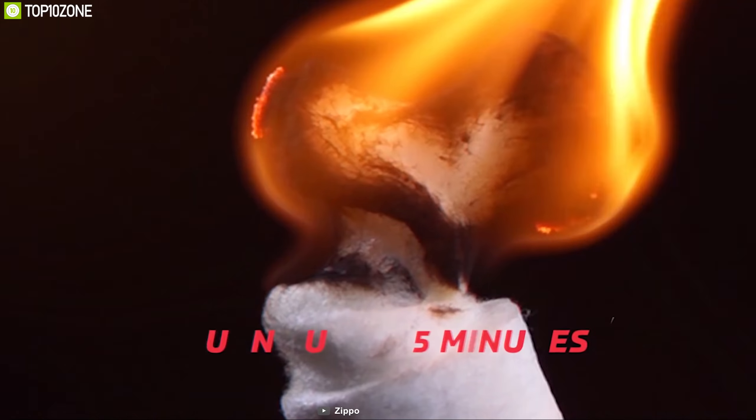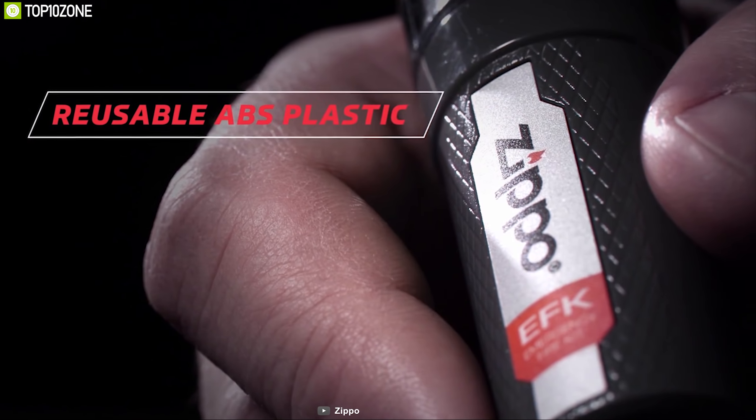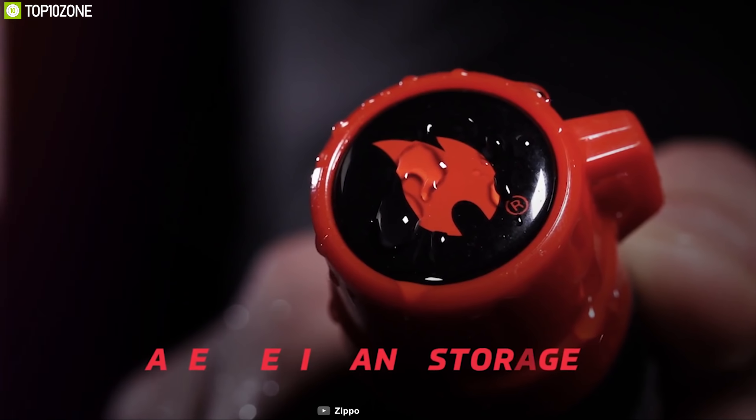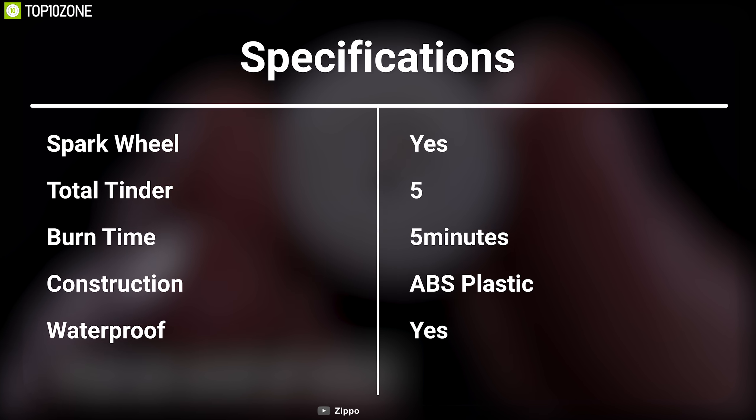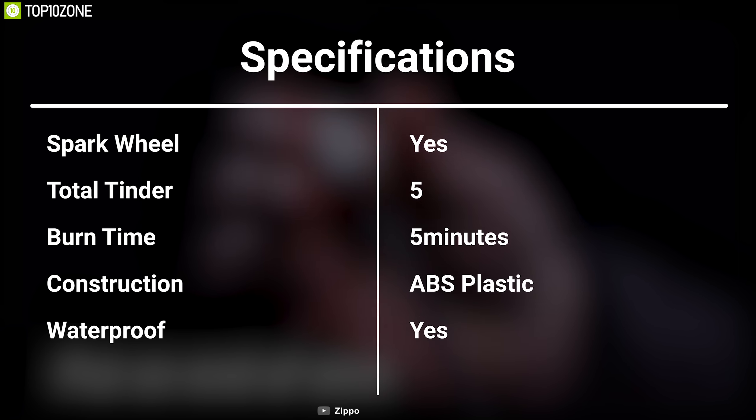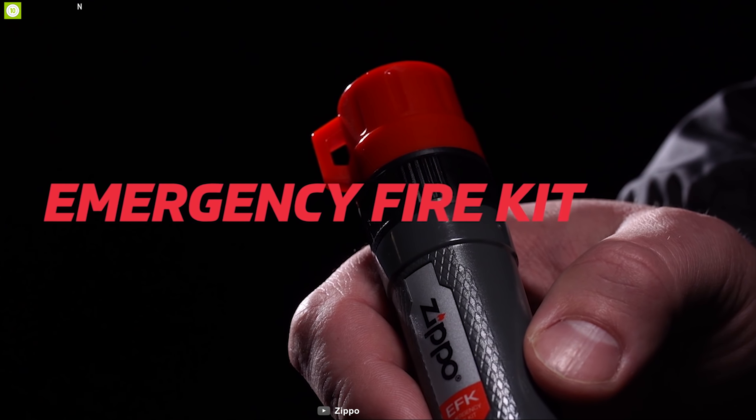Fire can bring back your confidence to tackle any bug out situation effectively. That's why you should have the Zippo Emergency Fire Kit, an emergency fire kit that comes through when others fail. It comes with a Zippo flint spark wheel and includes five easy lightweight paraffin wax-coated spark tinders that allow you to easily spark a fire wherever you are. It ignites with spark or flame and burns up to five minutes, so you have plenty of time to get a fire started.